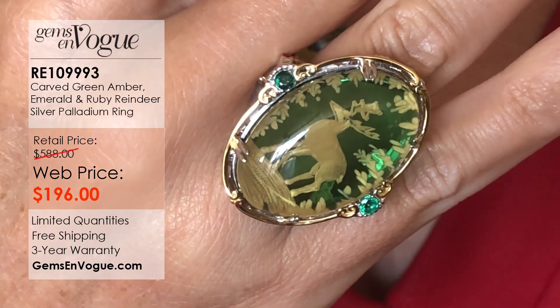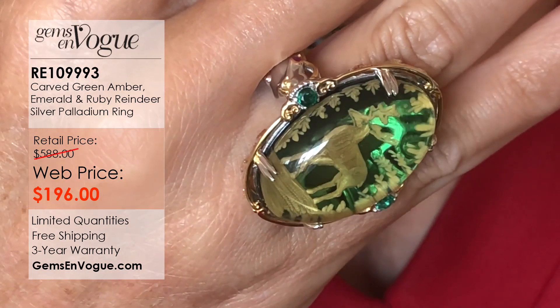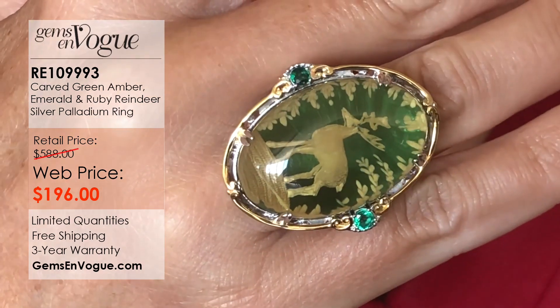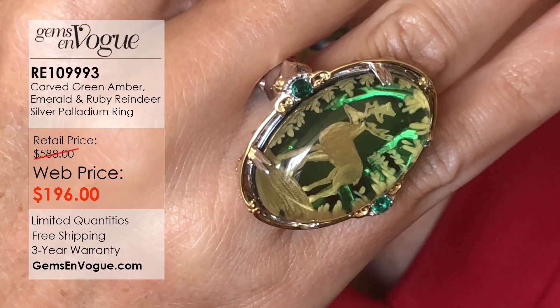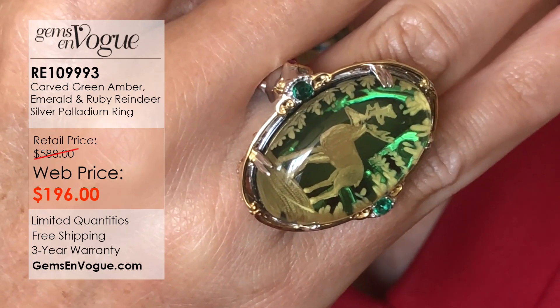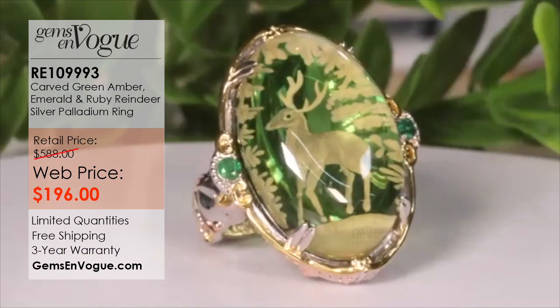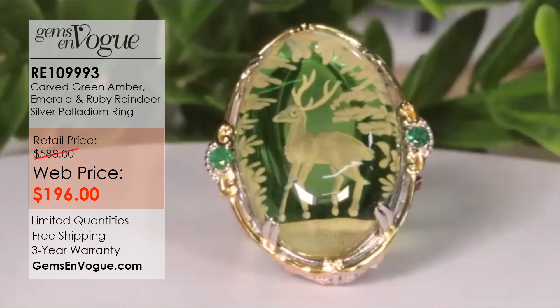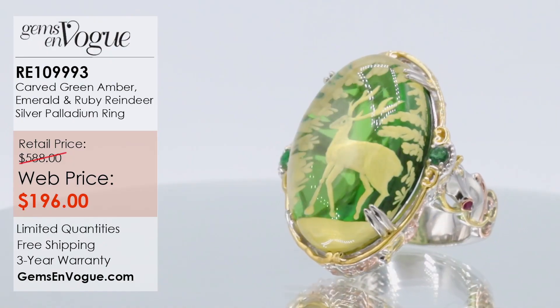No two will be alike, and that reindeer on the inside — look at his antlers, look at the face, the body, the detail, his little hooves — he is just ready to prance through your yard for the holiday season. He's so cute. I know a grandmother would love that gift, and I even have a pendant to go with it. If you love the reindeer ring — all hand carved, one of a kind — when it's gone it will not be back.